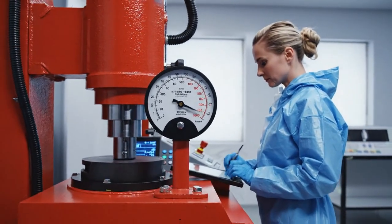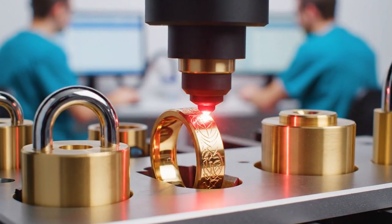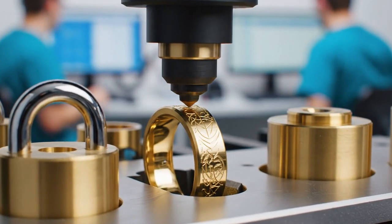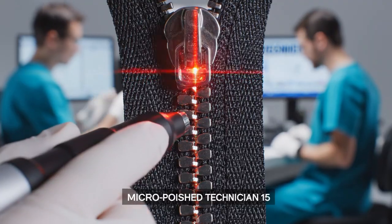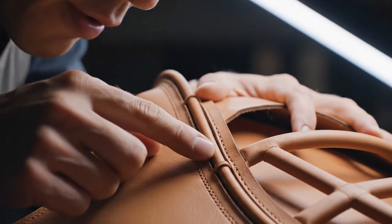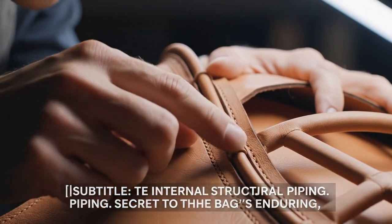Testing the very limits of the material. Etched without contact — the laser ensures the metal surface remains uncompromised. Engraving cycle complete. The zipper teeth are micro-polished, guaranteeing frictionless movement for the lifetime of the product. The pipe provides rigid structure and must be seated perfectly into the seam channel.